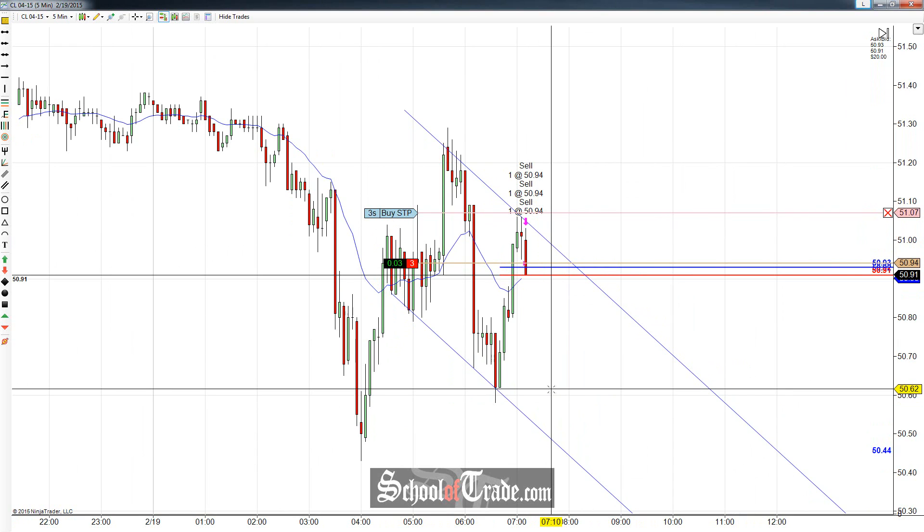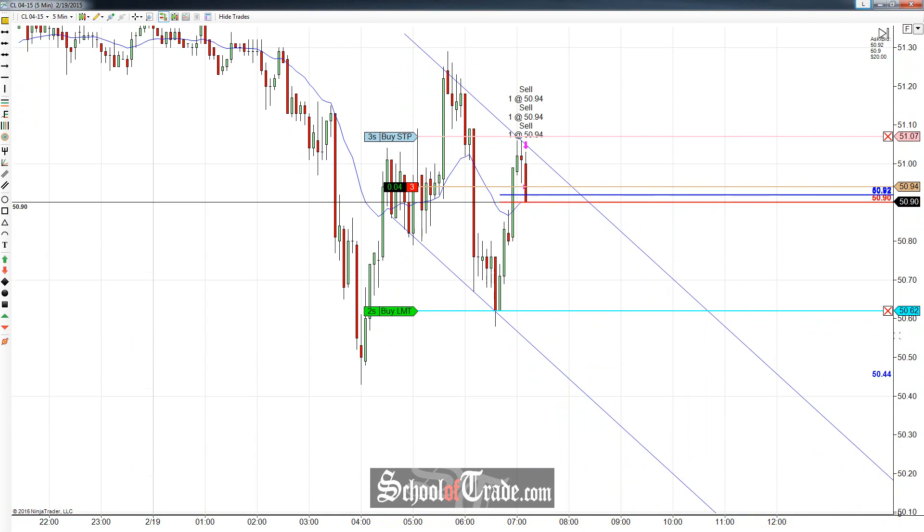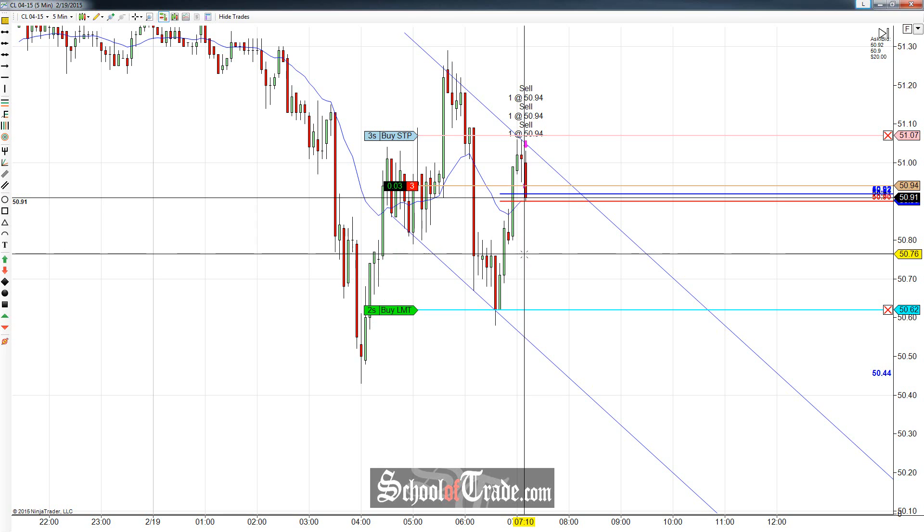First target is going to come off just back down to the swing low here at 50.62. We'll take two contracts off there. Final target is going to be just back down to the channel lows. With the channel lows right now, those are going to migrate.